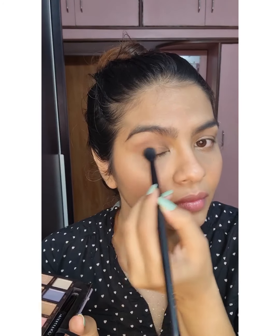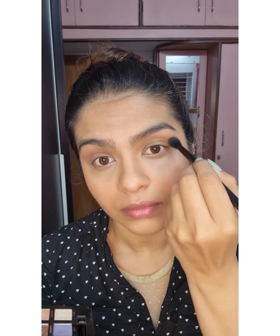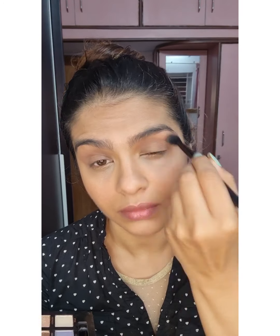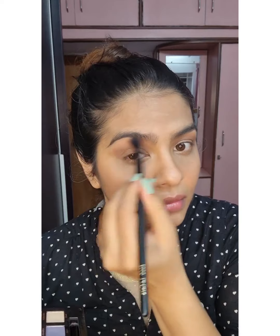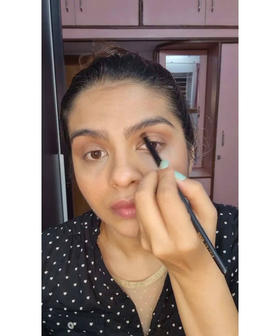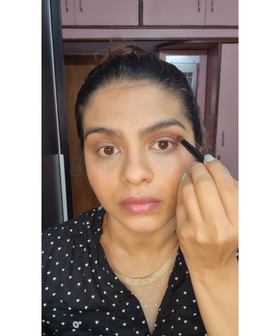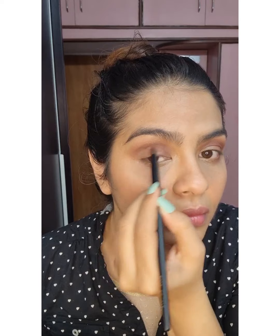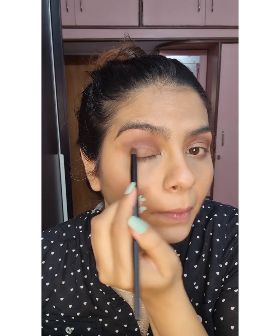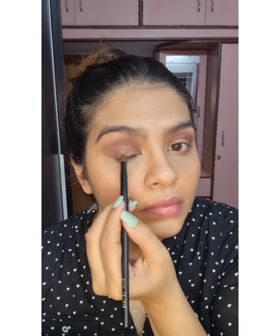Now get ready for the glittery eye! I love this palette by Anastasia — it's called Norena. I generally like Anastasia products; it's very pigmented. Don't be scared to play with them — keep going back and forth until you're satisfied with the color. I take a little and build it up, because once I go dark it gets really difficult to blend out, so it's easier to go from light to dark.